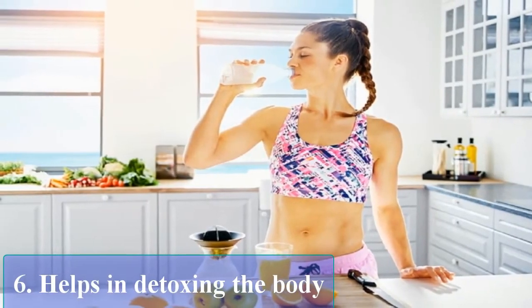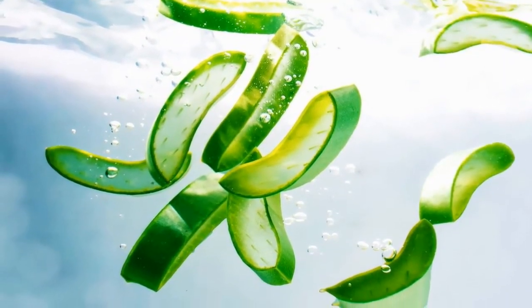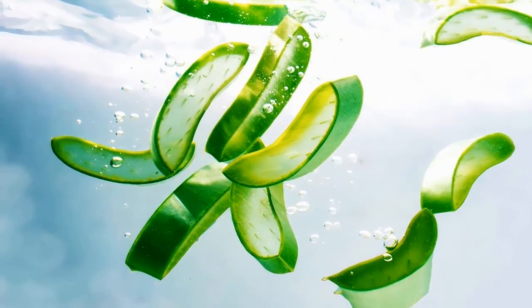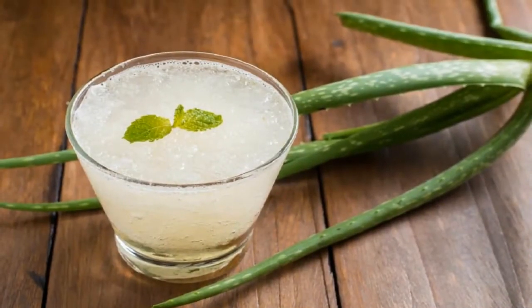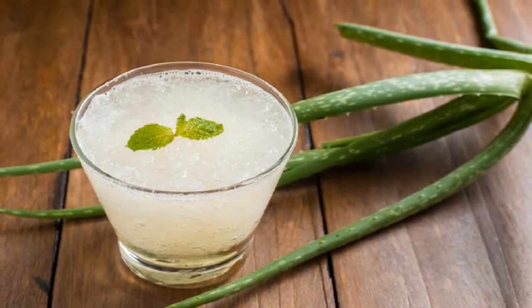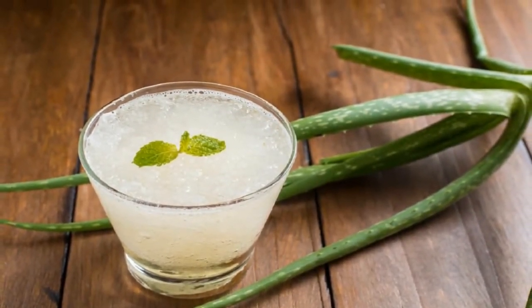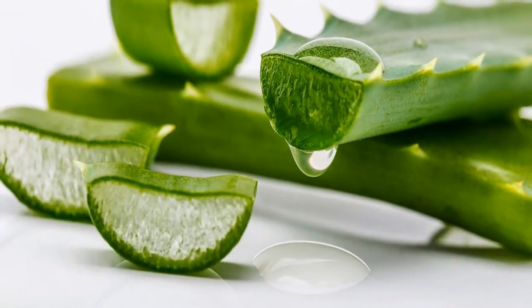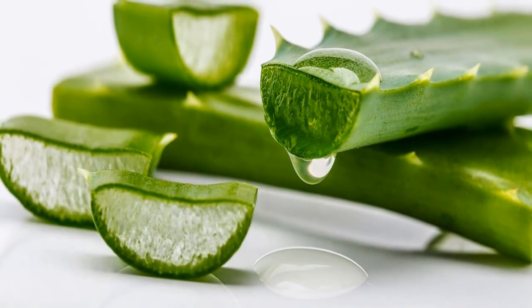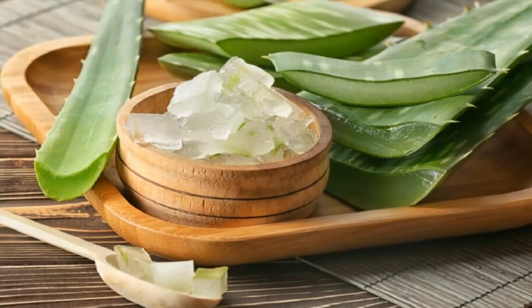Helps in detoxing the body: The Aloe Vera juice has more of a gel-like consistency rather than a watery consistency. When the leaf is split, the juice runs sluggishly rather than quickly. As it runs slowly through the intestinal tract, it absorbs the toxins that are present and carries them through the system to be eventually eliminated.